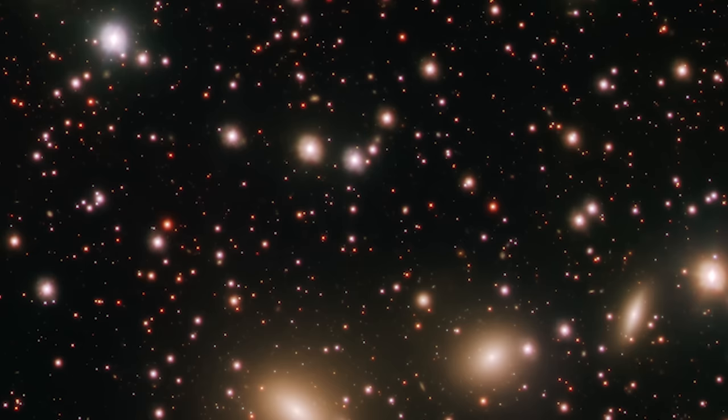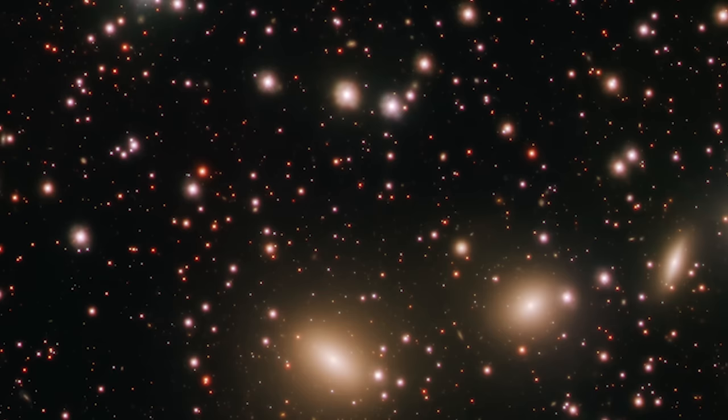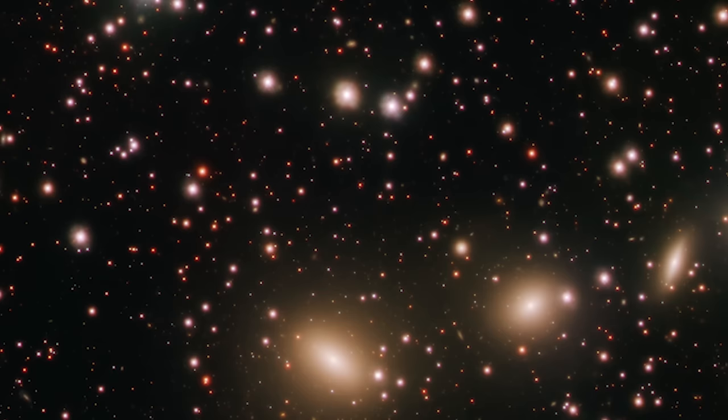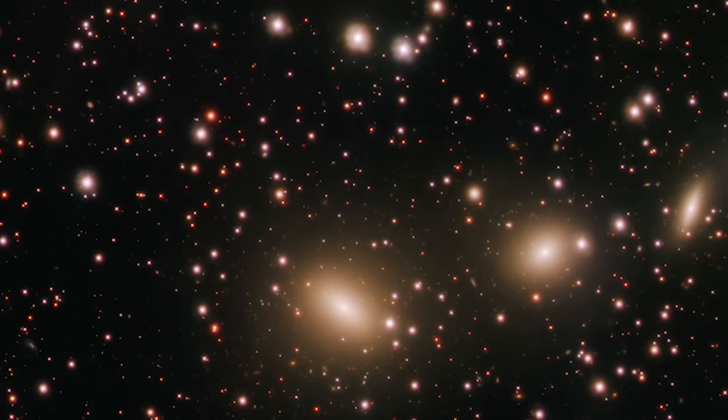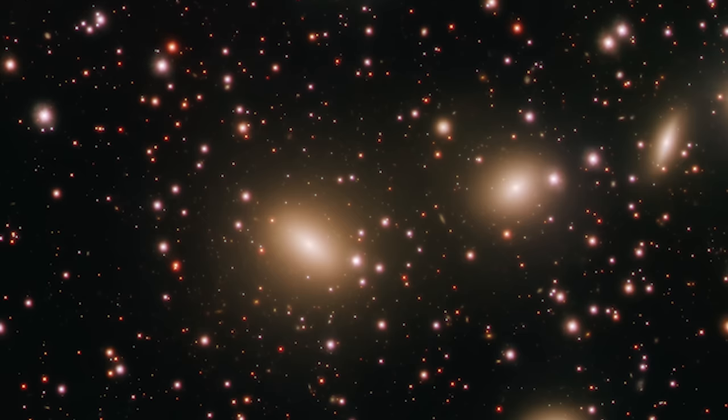Astronomer Rosella Ragusa and her team, as part of the VST Early Type Galaxy Survey, or VEGAS, program, have delved into these questions. Their observations, using the James Webb Space Telescope's precise capabilities, have unearthed faint structures in the peripheries of these galaxies. These structures are like galactic fingerprints, telling tales of past gravitational interactions and mergers. It's believed that these faint remnants are the leftovers from smaller satellite galaxies swallowed up around 7 billion years ago.